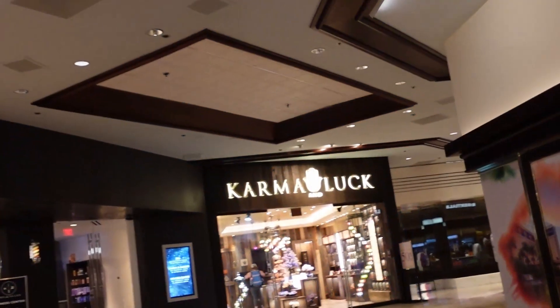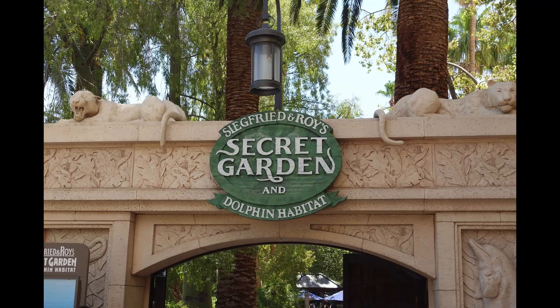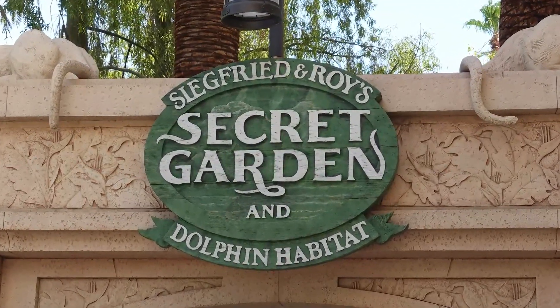As stated earlier, the Mirage was set up to be an all-in-one experience. There are several shops, a spa, a fitness center, a convention center, an ice cream parlor, a coffee shop, as well as Siegfried and Roy's Secret Garden and Dolphin Habitat.